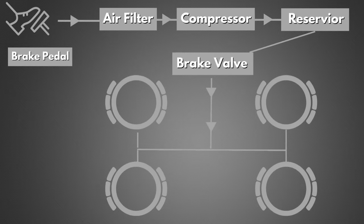Then, when the brake pedal retracts, the air is released, allowing the brakes to release and the wheels to roll. The compressor on the truck then increases air pressure back to the system's original state.